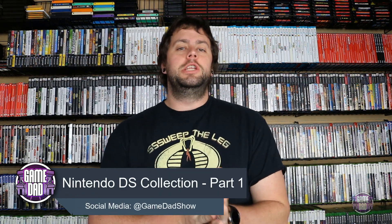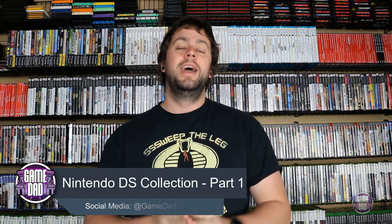Hey, what's up everyone? GameDad here, coming at you guys with a new collection series. This is a two-parter, and we are taking a look at everything that is currently in my Nintendo DS collection. Come with me as we check out everything in part one.